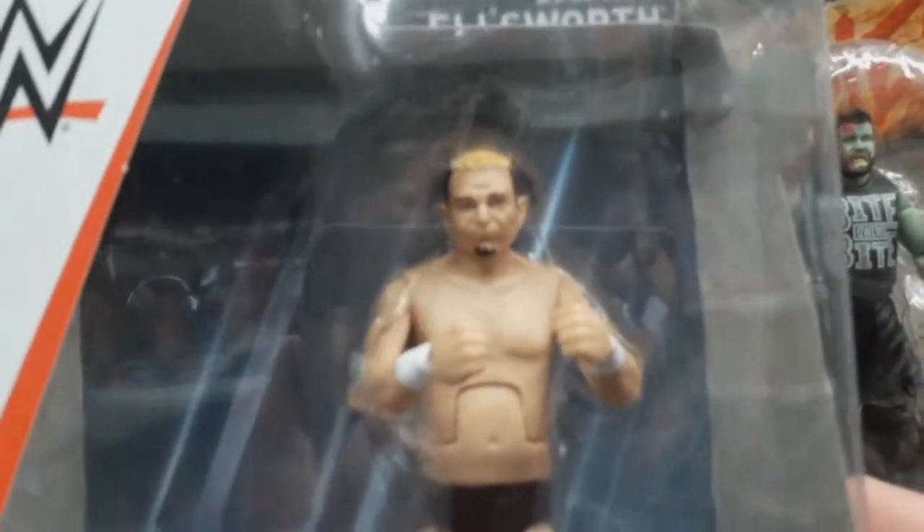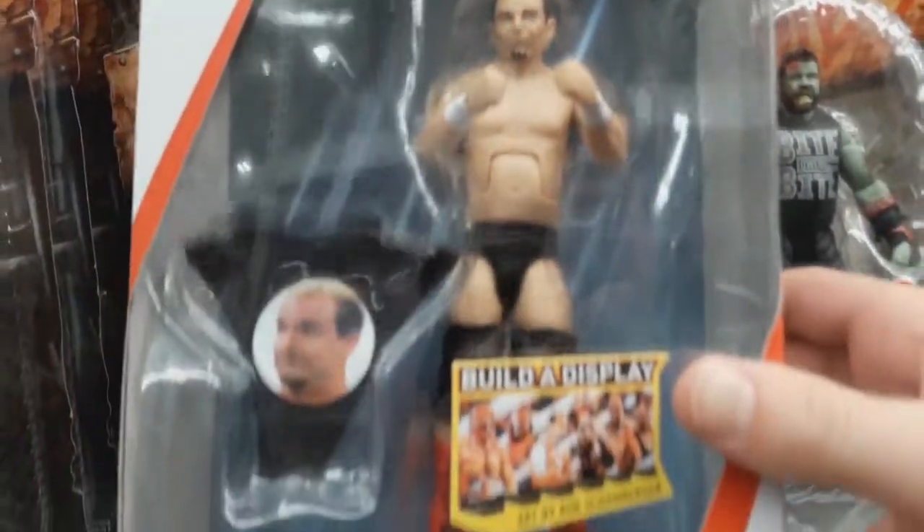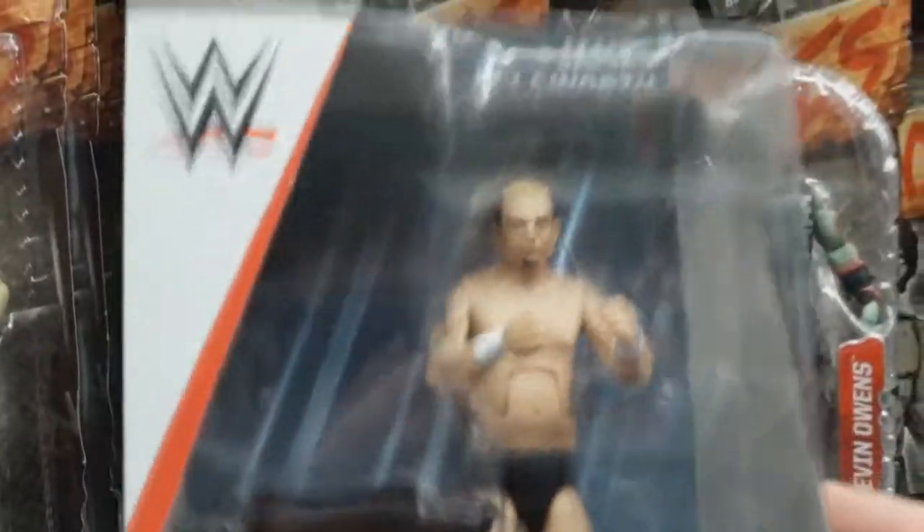Oh, James Ellsworth — Series 55 I think. Man, that figure looks amazing in person. I'm not sure if I'll pick it up but wow, amazing.